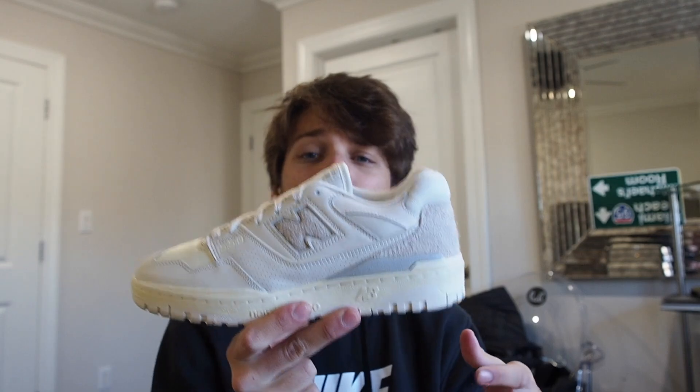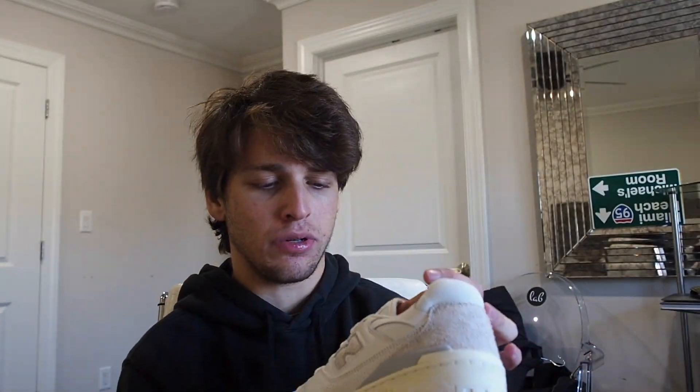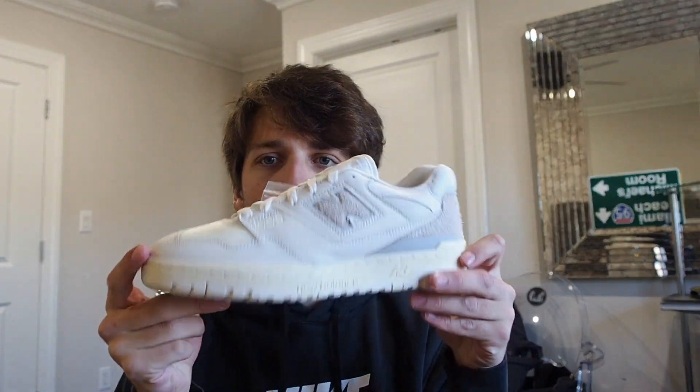This shoe serves zero purpose whatsoever — that's my honest take, and I think it's the right take. Even for those in the know, it's just a boring shoe, straight out. There's also another pair that's suede, which is equally as boring in my opinion. Hope you found some comedic value out of this, and stay away from the New Balance 550 Aime Leon Dore.